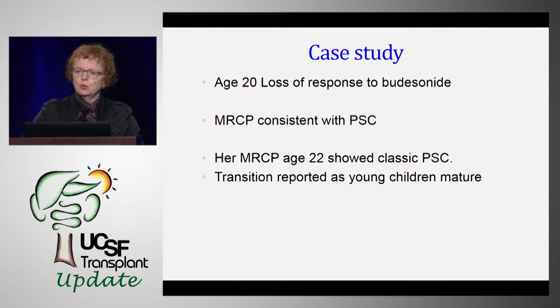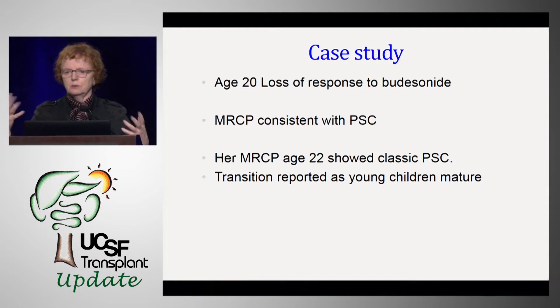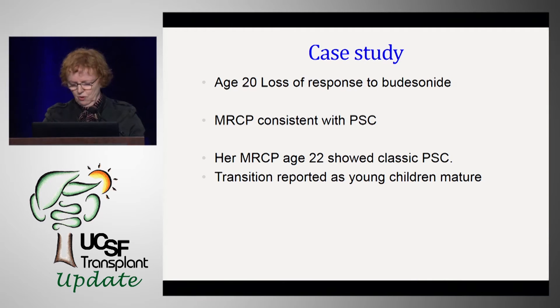At age 20 — six years into her disease — she lost her response to budesonide and azathioprine, and her alkaline phosphatase became more elevated. At that point, her MRCP looked like PSC, and at age 22 it looked like classic PSC. This is well-described: children having autoimmune-like hepatitis transitioning to PSC as they grow older.